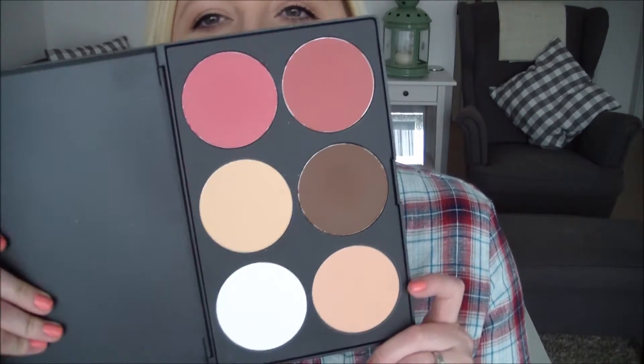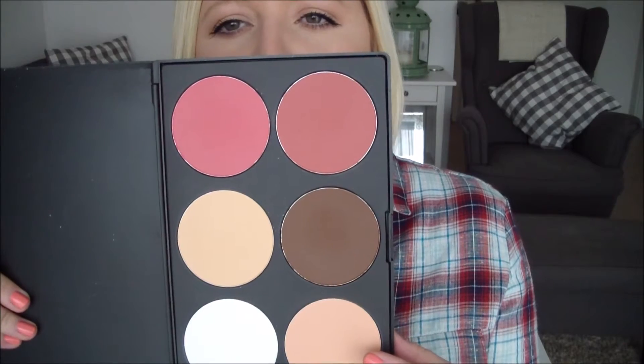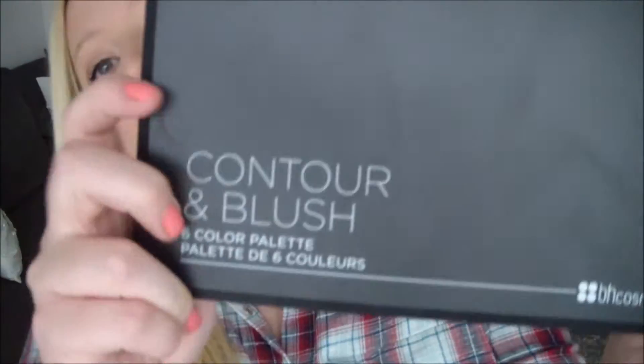Starting with the back one - I got this on Black Friday so everything was super cheap, it must have been about $12.50. This is the gorgeous palette itself. I really really like these two blush shades, and this is a great contour shade. I haven't really used these other two that much, but this one is great for under the eyes and setting. If you are new to contouring and have really pale skin, this is probably going to be a really good one for you. It's the BH Cosmetics Contour and Blush 6-colour palette - really cool.